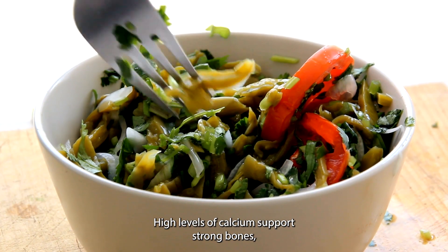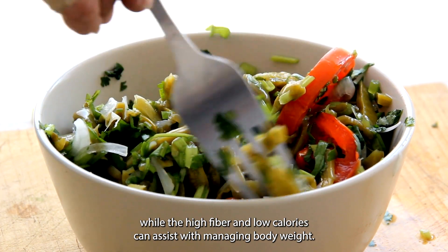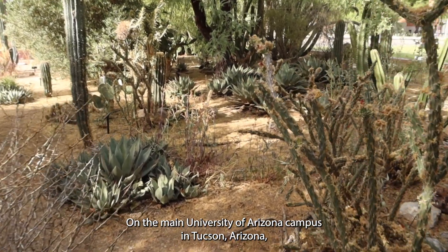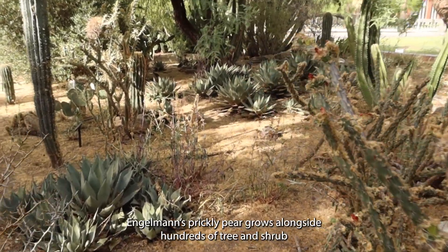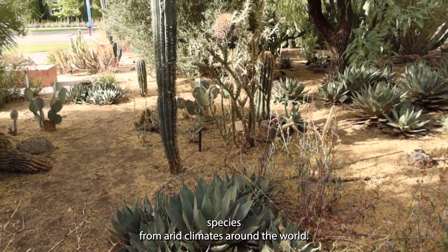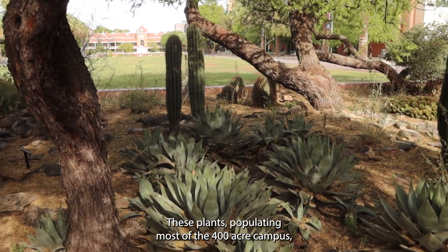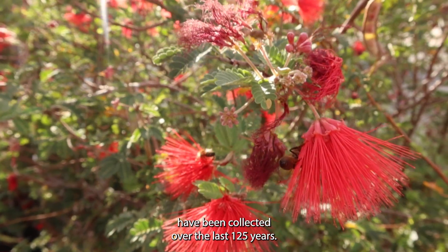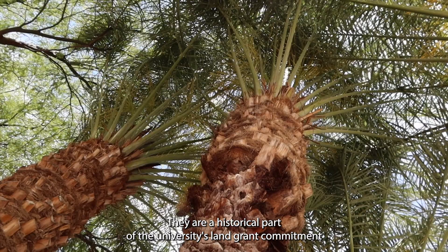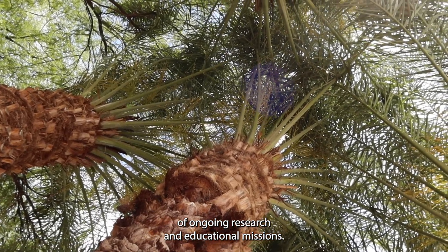High levels of calcium support strong bones, while the high fiber and low calories can assist with managing body weight. On the main University of Arizona campus in Tucson, Arizona, Engelman's Prickly Pear grows alongside hundreds of tree and shrub species from arid climates around the world. These plants, populating most of the 400-acre campus, have been collected over the last 125 years, and are a historical part of the university's land-grant commitment of ongoing research and educational missions.